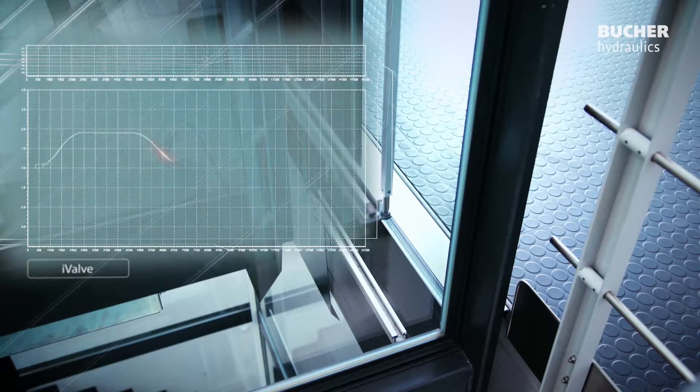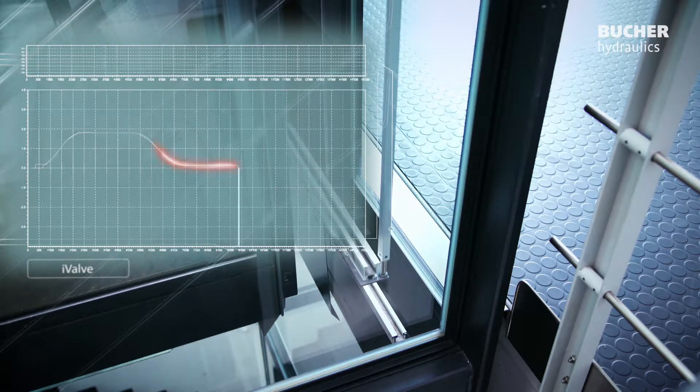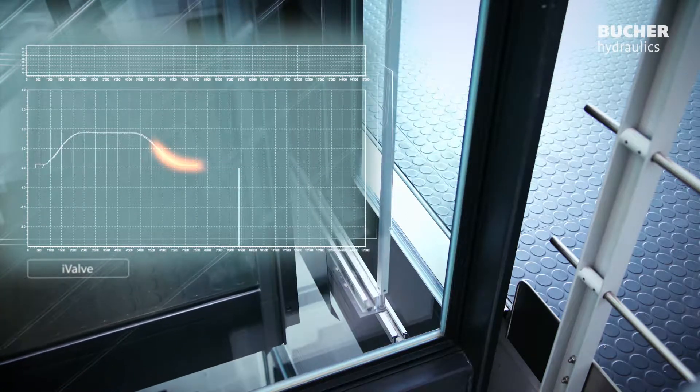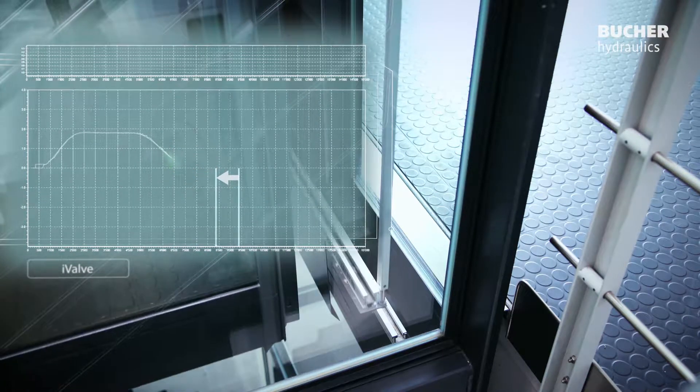After just a few autonomous journeys, the I-Valve has optimized itself automatically thanks to the intelligent learning algorithm, iTeach. This achieves the shortest travel time together with maximum energy efficiency.